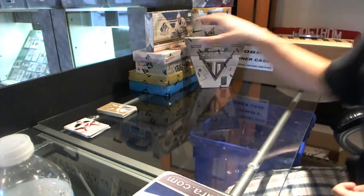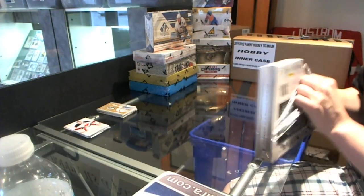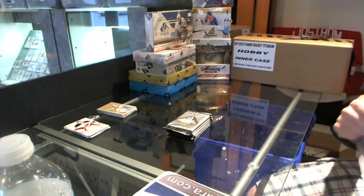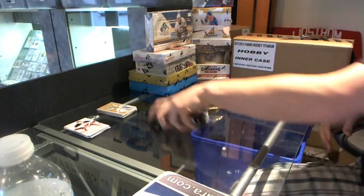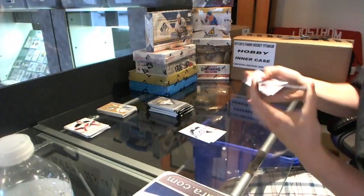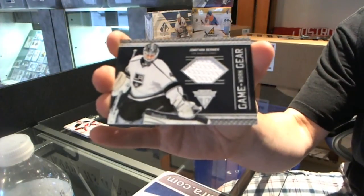That was the box from the case. Now for the shelf box. Let's see if that old saying — never leave the last box on the shelf — holds true on this one. Game Gear Jersey — Jonathan Bernier.